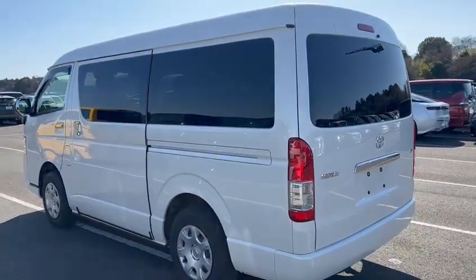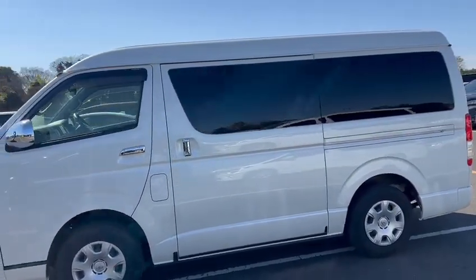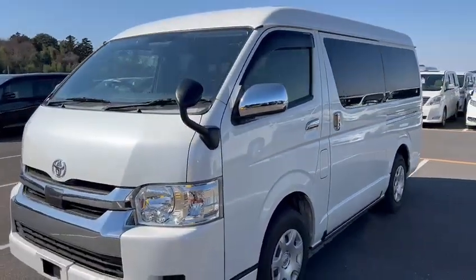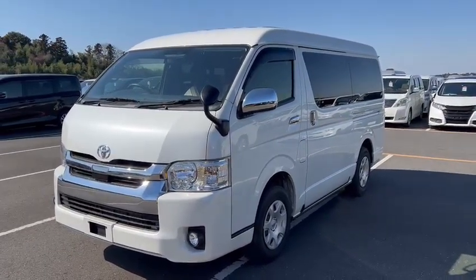So here we are introducing you to the latest model Hiace GL 10-seater, 2.7 litre petrol. This will be coming out very soon. Bye-bye, thank you!